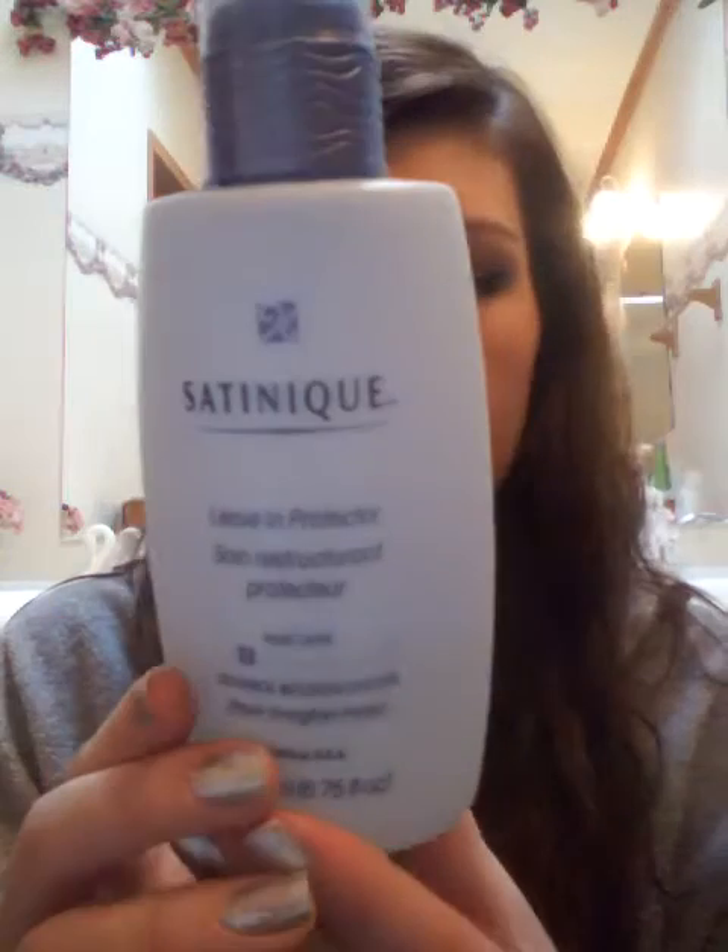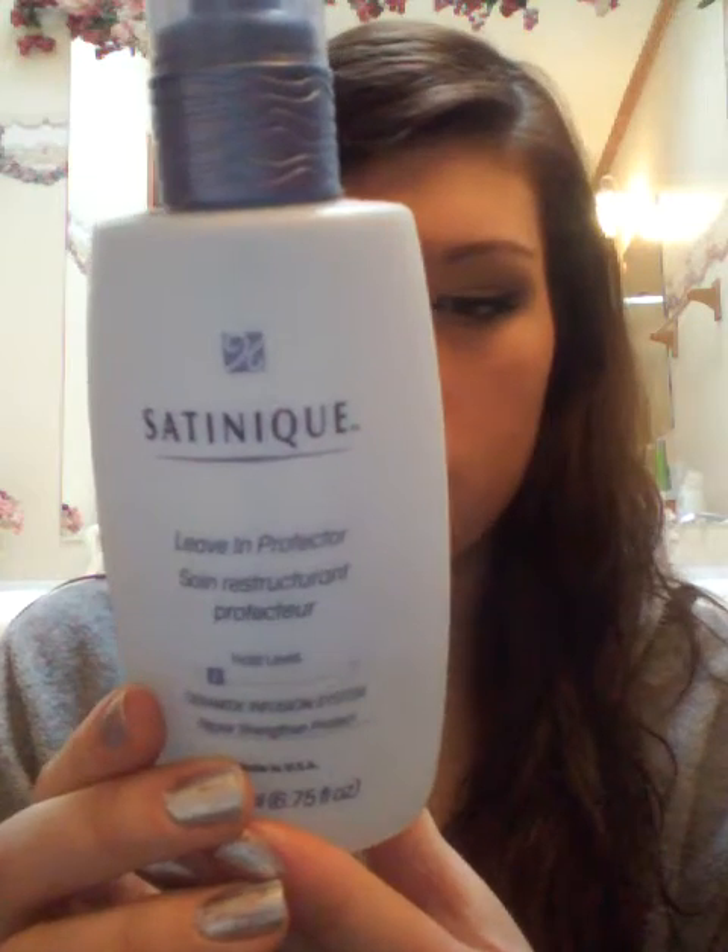This is the Satinique leave-in protector. It's a hold level of two, so it's a small hold if you did want to style it. It repairs, strengthens, and protects. I use it if you're in the sun or if you're going to curl your hair. It just protects it from everyday damage and it has a really pleasant smell.